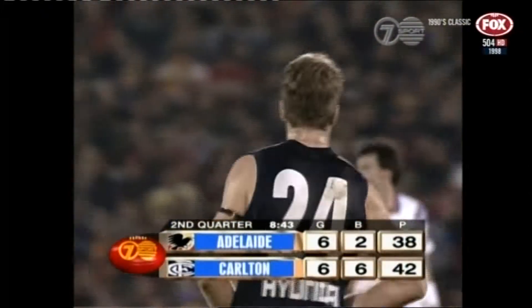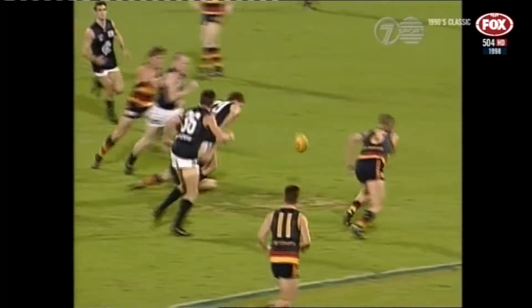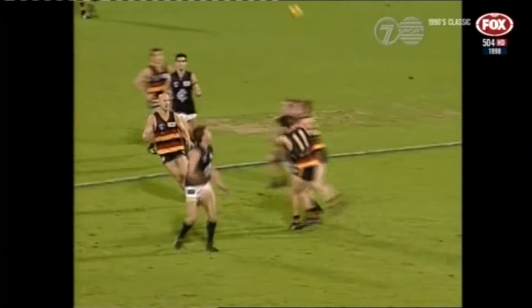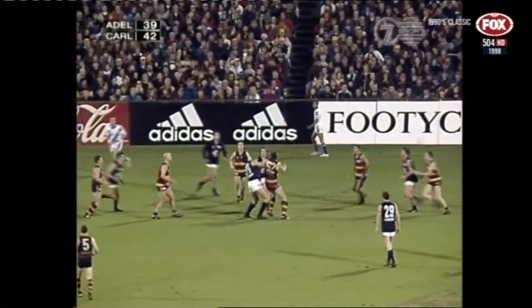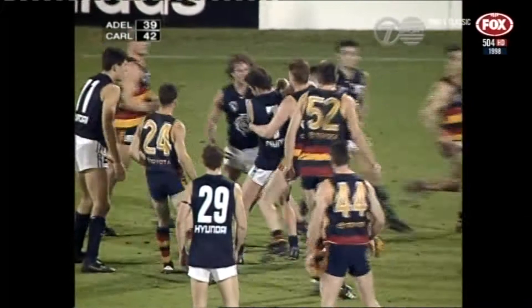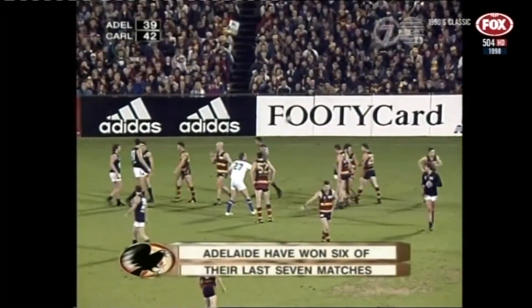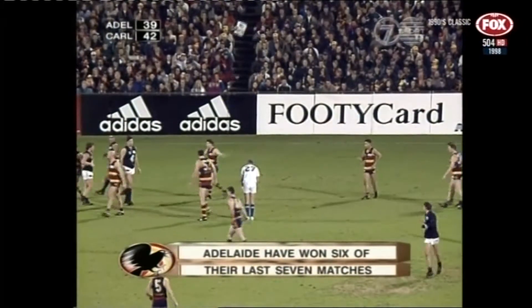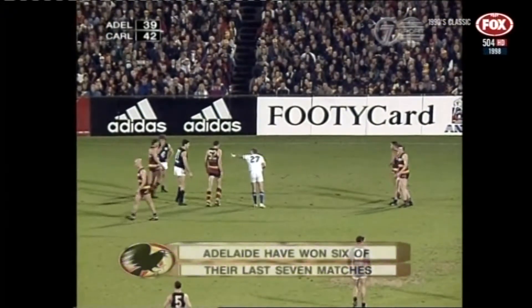I'll tell you what — if somebody had told you at quarter time that at some stage in the second quarter Carlton would be in front, I think you would have looked twice. Their fierceness in the second term has just been terrific, and there's no doubt that David Parker will be extremely happy with what he's seen. The springboard to attack for the Adelaide Crows — which is half back — they have not been able to get their hands on the ball and go forward. The advantage is with Carlton, just a three-point margin. Adelaide have won six of their last seven matches but are still to kick a goal in the second term.